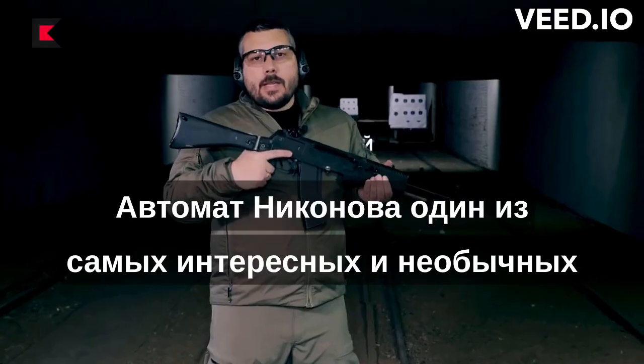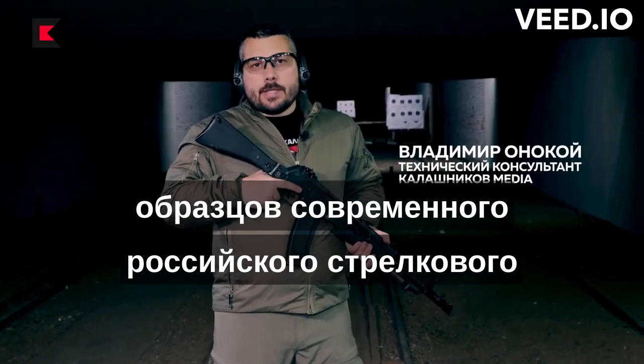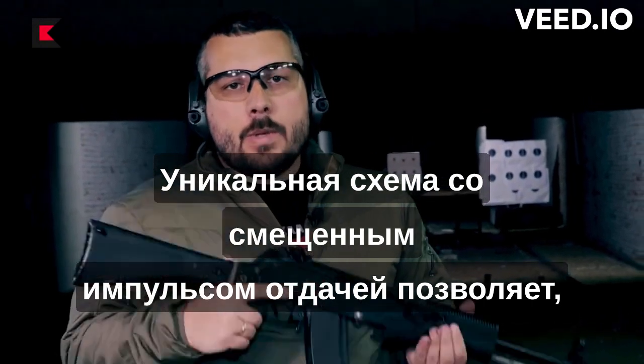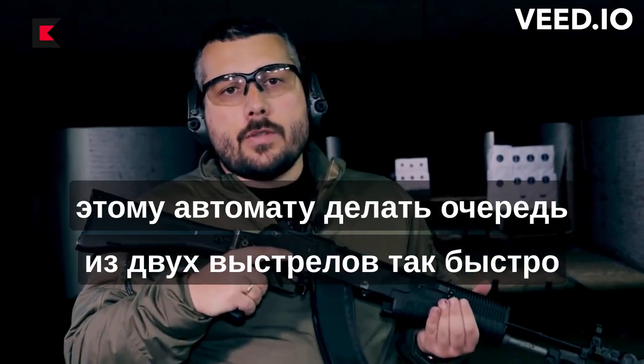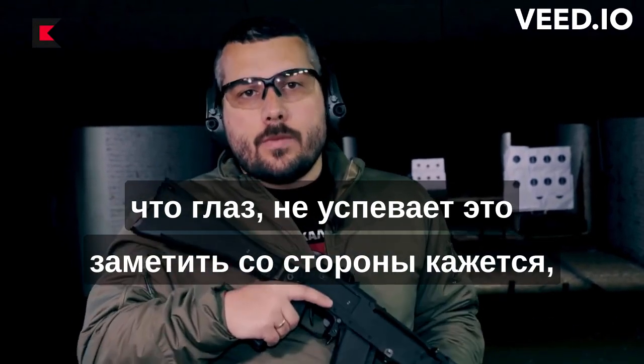The Nikonov is one of the most interesting and unusual of modern Russian rifle weapons. The unique scheme with the unmuted impulse of the attack allows this Nikonov to make a shot in two shots so fast that the eye doesn't see it — it seems that the shot was only one.